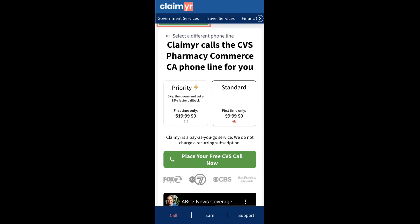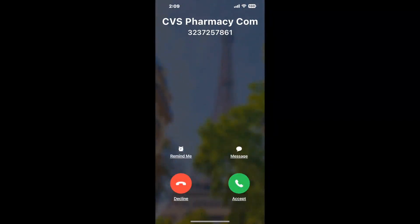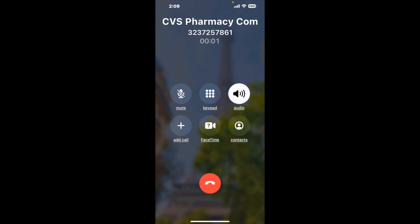Claimer can automatically call any phone line for you. It'll connect you directly to a human at CVS Pharmacy Commerce CA. It dials the number and stays on hold for you while it waits for an agent to take the call. When it detects an agent, it'll send the call to your phone. And here is Claimer sending me a call back from CVS Pharmacy Commerce CA with an actual agent on the line.